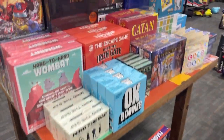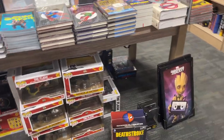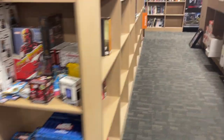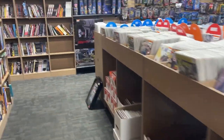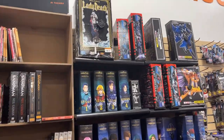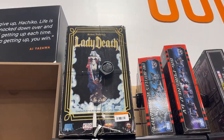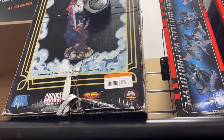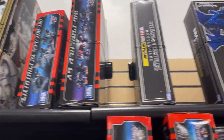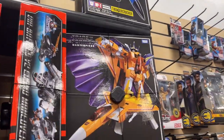Got a couple Avatar figures, all kinds of games. We got a little Flash — like a little DC section going on there. They also have these little cubby areas, so you just gotta kind of look around — they might be hiding some stuff. I think we saw some pretty good figures last time we were here. We got a Lady Death statue — that's kind of cool. That is about $300.